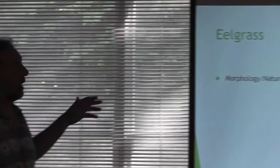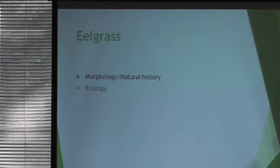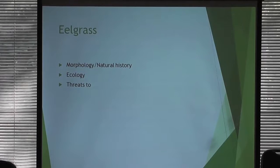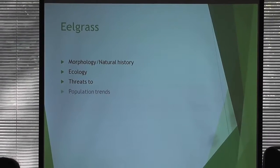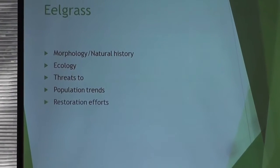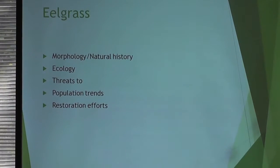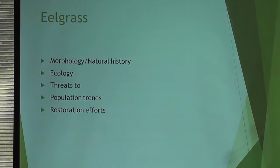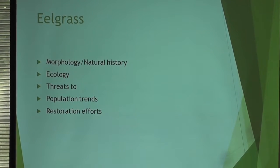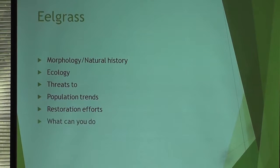I'm going to talk about the morphology of the plant and some natural history, the ecology of seagrass meadows, why we care about them and what they do for us, threats to those meadows, general population trends, aerial maps from Tajmu and the Vineyard, how to restore eelgrass or whether you can restore it, and what you can do as a citizen.